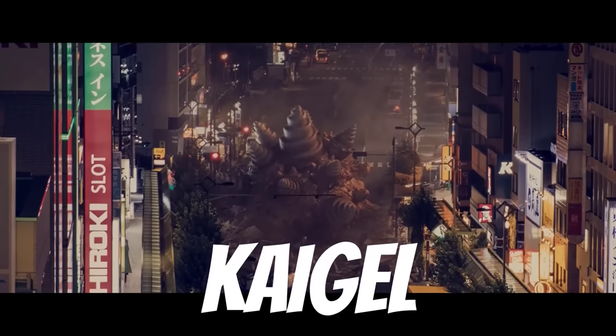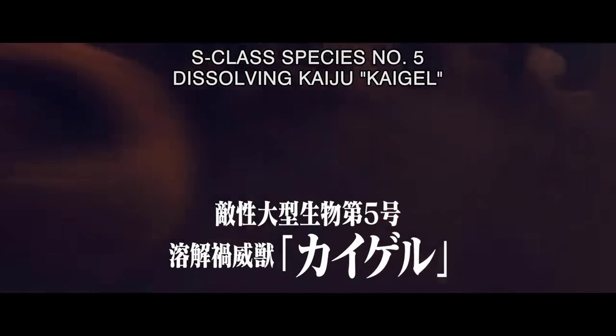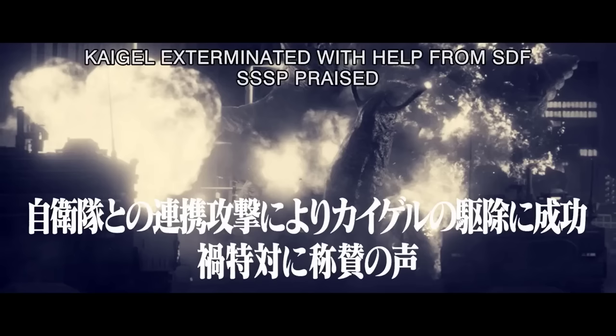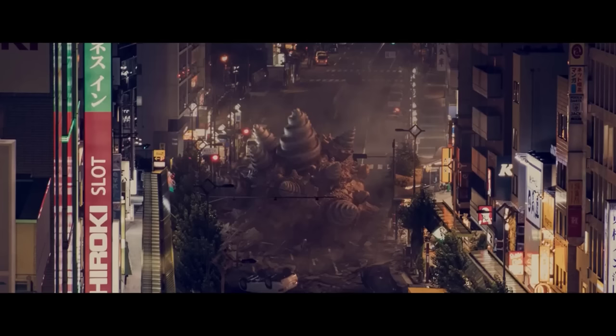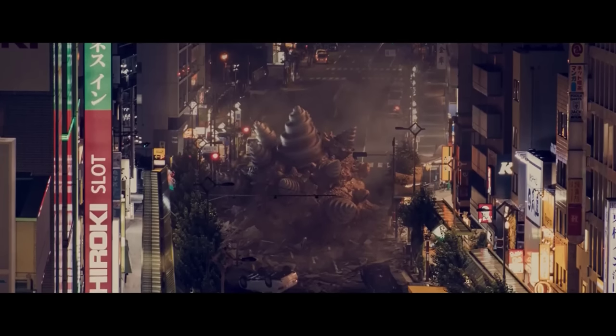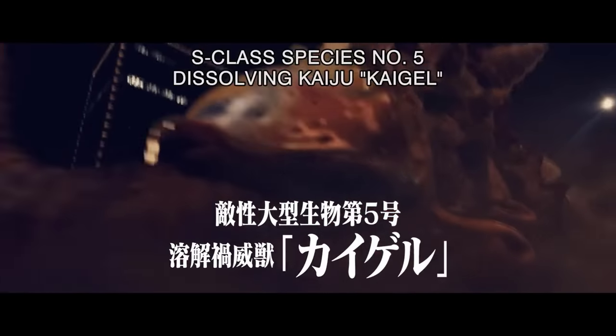The seventh one: Kaigel, also stated as a hostile giant unknown life form number 5 or a dissolving S-class species. It was the fifth kaiju to appear and attack Japan. It appears as a gigantic land snail with a massive shell on its back. The shell is multicolored and has spiky outgrowths. Its eyes are bioluminescent and placed on stalks on top of its head. Kaigel is the smallest here at only 20 meters or 65 feet tall.